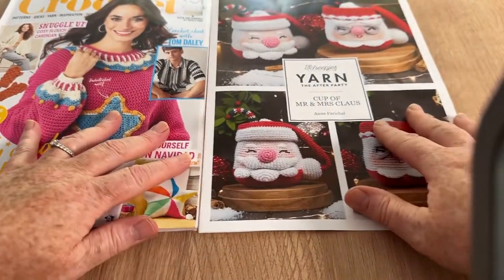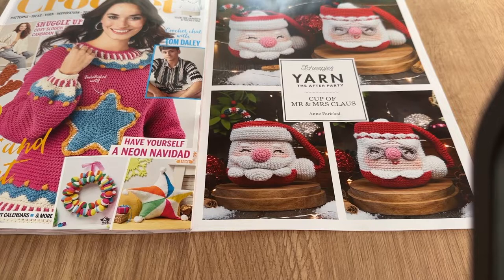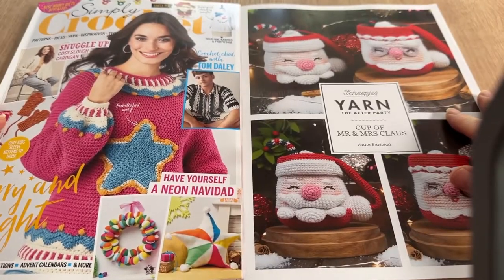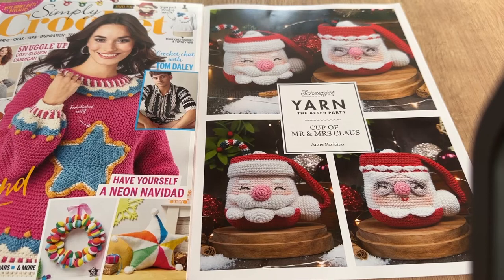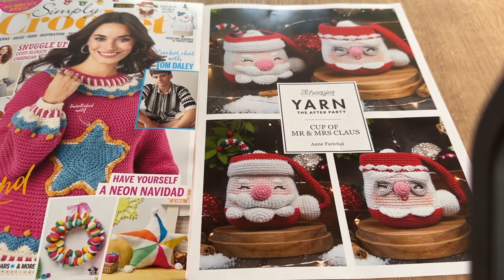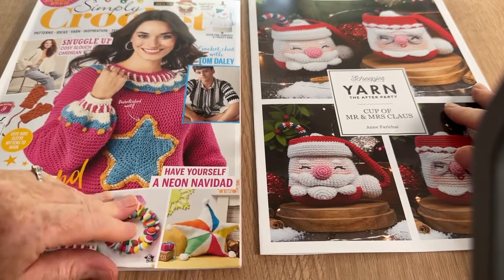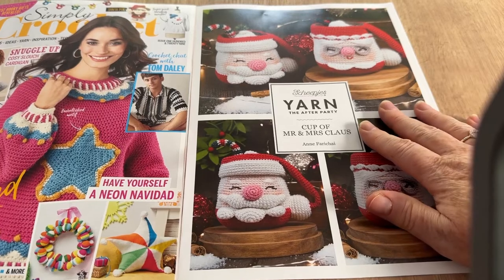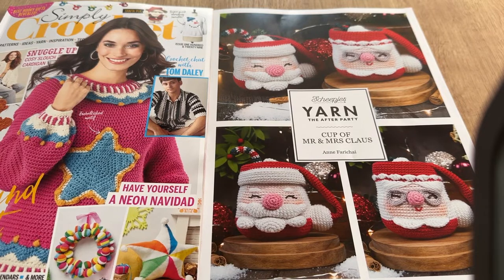Tell me — is there anything in this issue that grabs you, anything that floats your boat? What do you think of neon Christmas? You'll know my feelings — it's not Christmas to me. Christmas is holly, fir trees, crackers, nutcrackers and tinsel. Not neon balls. But some of you might love it — let me know in the comments! Thanks for watching, stay safe everyone, take care, and I'll see you on the next one. Bye for now!